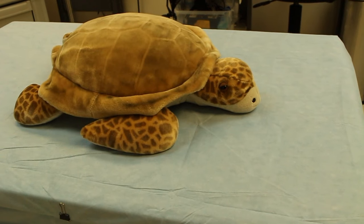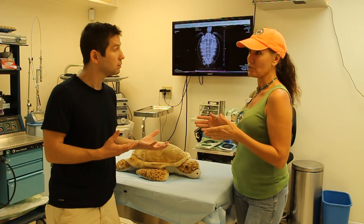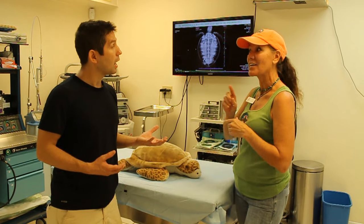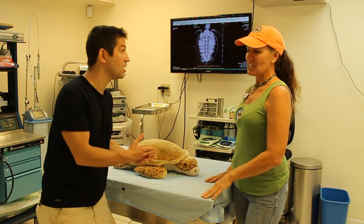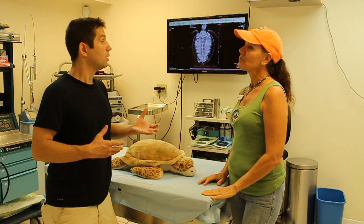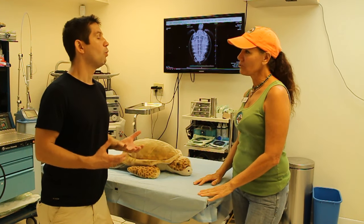We're researching alternative treatments for these fibropapilloma tumors. We're partnering with the University of Florida and we've done electrochemotherapy for the first time in sea turtles in the United States just last weekend. We're already seeing those tumors start to shrink. It may be a new less invasive treatment — you wouldn't have to put them under anesthesia or cut the tumors away.